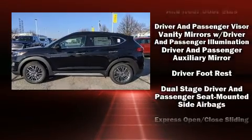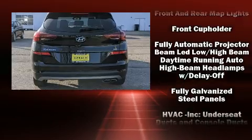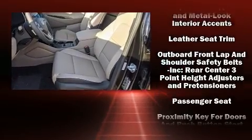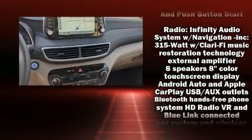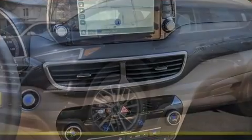Hyundai also prioritized safety and security by including front side impact airbags, an emergency communication system, and four-wheel disc brakes with ABS. You'll never lose visibility with rain-sensing wipers, which activate automatically when the drops start to fall.